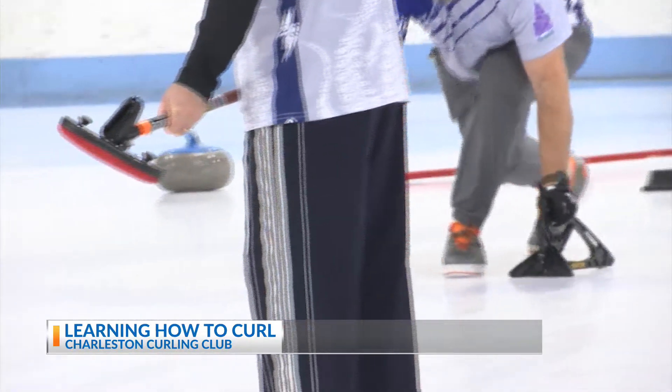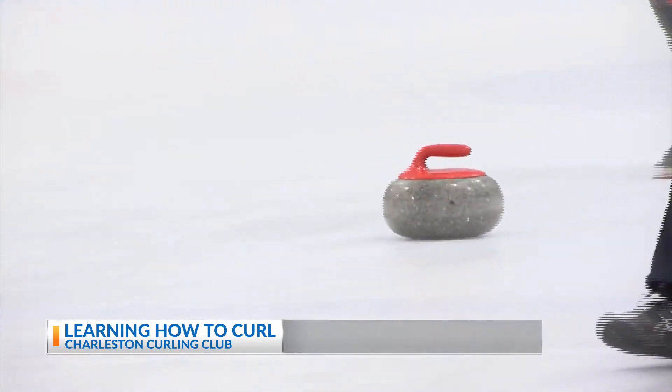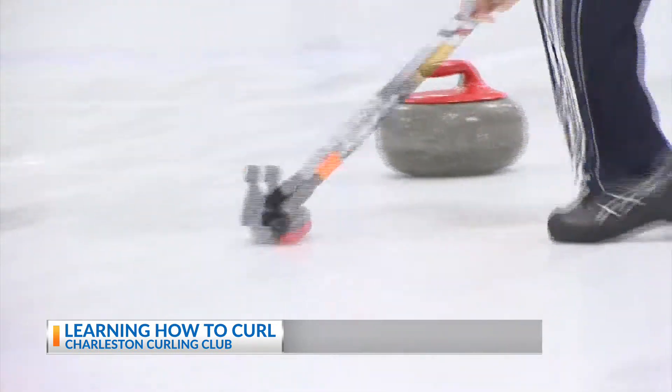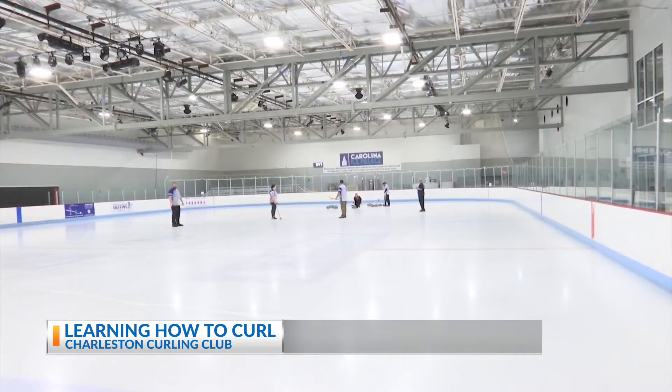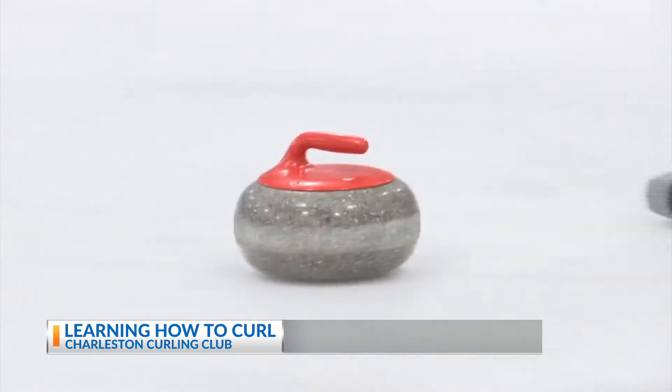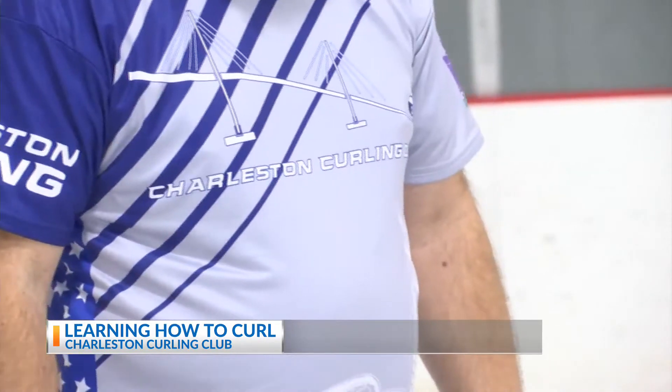The club will teach participants how to throw the stone down the ice, sweep the stone once it's being delivered, and then they'll play a game to end off each session. The team goes to competitions throughout the year, but is based right here in North Charleston at the Carolina Ice Palace.